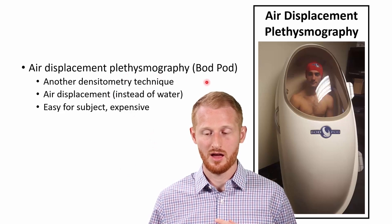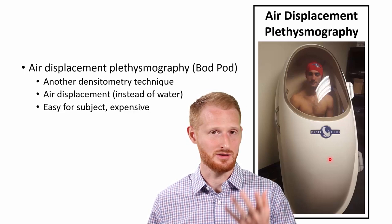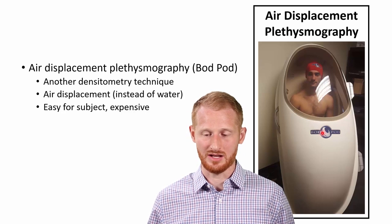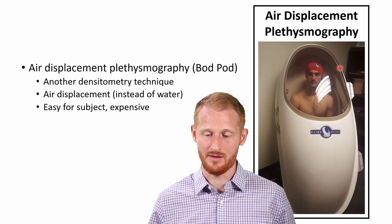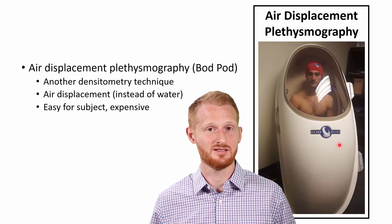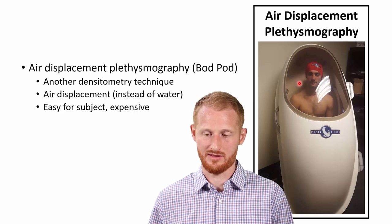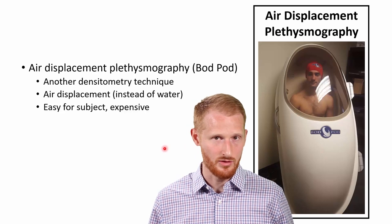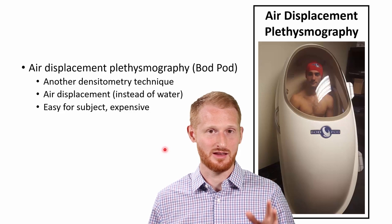On to air displacement plethysmography — the BOD POD is the only method I'm aware of. BOD PODs are fairly common in high-end fitness facilities, athletic facilities, and research and academic institutions. The BOD POD has this sort of egg shape to it and uses similar concepts as underwater weighing, but instead of displacing water and measuring buoyancy, you're displacing air — and there's a sort of bladder behind the wall that assesses the volume of air you're displacing. It has those same issues with measuring body density and converting from body density to body fat percentage.